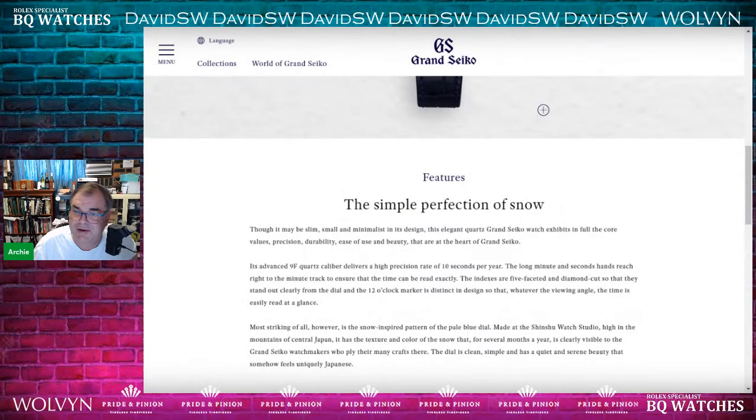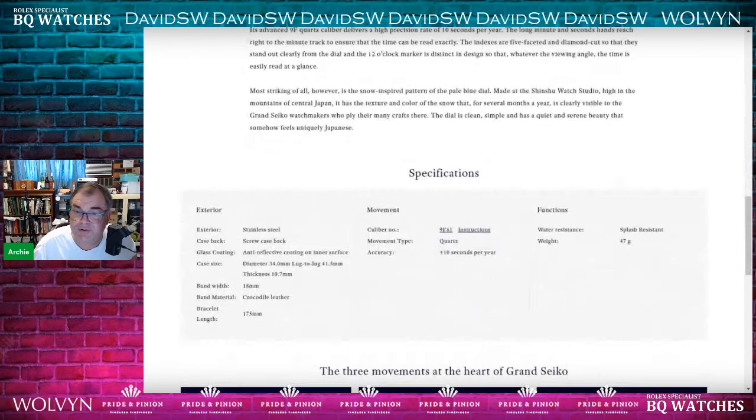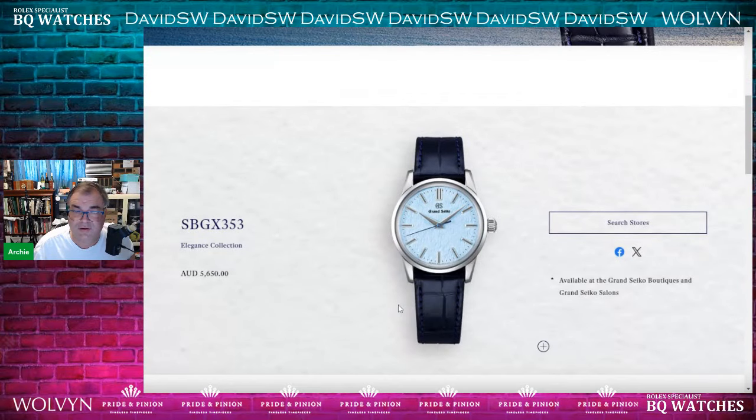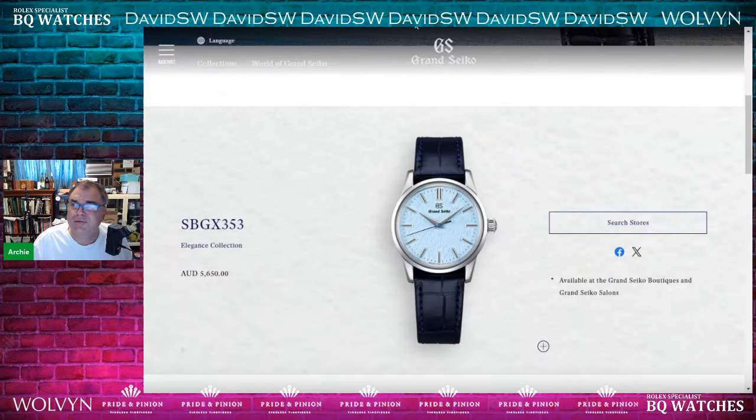It says here it's minimalist — yes, I agree with that, very minimalist. It uses the 9F quartz caliber, which is pretty damn accurate. I don't hate it, I like it. But you know what? I would have gone for a high beat or a spring drive. You want a watch with some soul. This watch doesn't have the soul — that's what's missing.